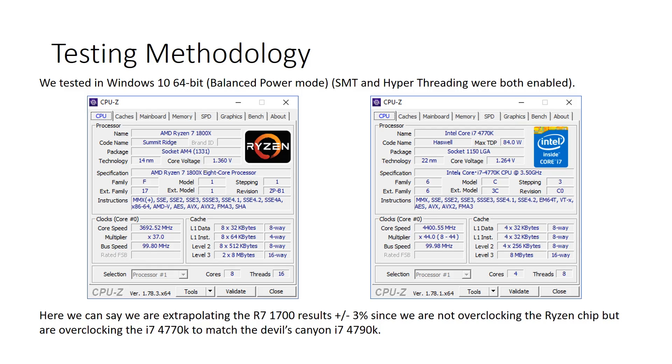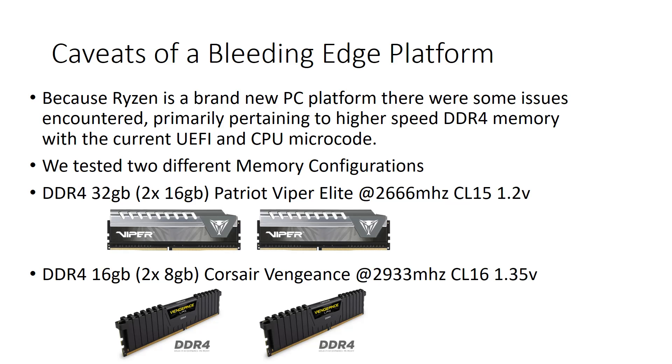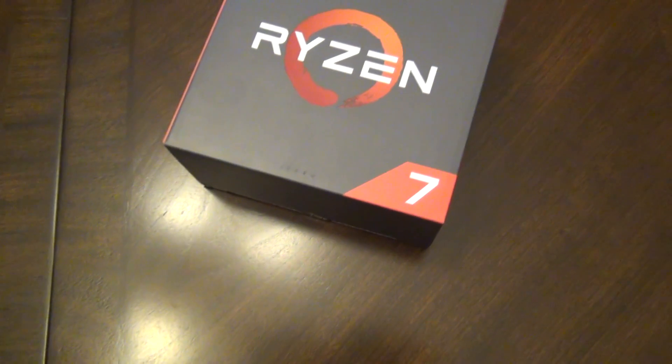SMT is enabled on Ryzen and Hyper-Threading on the Intel, giving 16 threads vs. 8 threads. The performance difference between the 1800X and the lower-cost 1700 or 1700X isn't dramatic, so saving money on those SKUs is worth considering. One caveat of this bleeding-edge platform: Zen is a brand new microarchitecture, nothing like Bulldozer or older AMD designs. The XMP profile settings can be buggy with microcode right now, so timings may need to be loosened for RAM above 2400MHz.